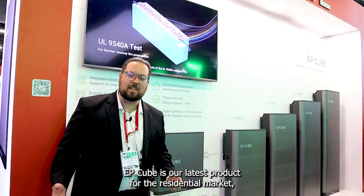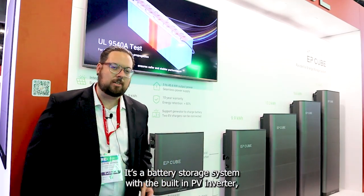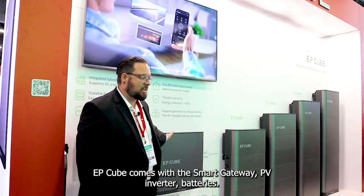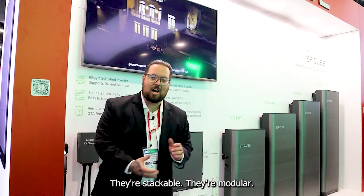EP-Cube is our latest product for the residential market. It's a battery storage system with a built-in PV inverter. You can use level two chargers plugging into our smart gateway. EP-Cube comes with a smart gateway, PV inverter, and batteries — they're stackable and modular.